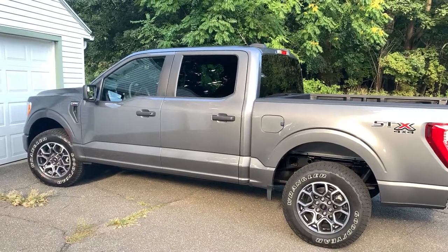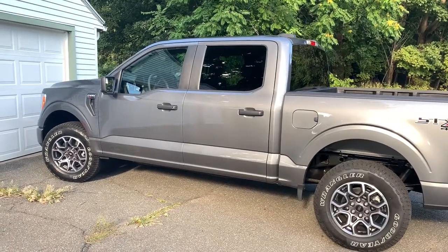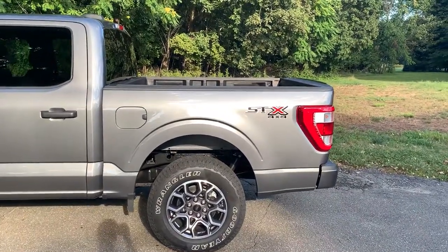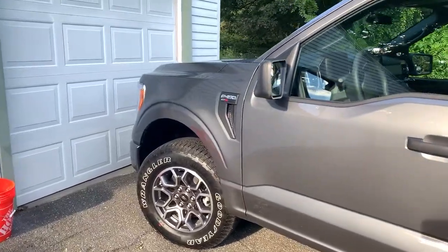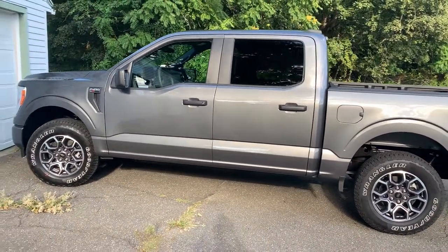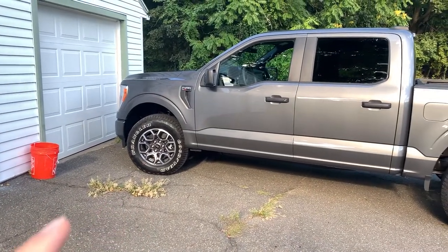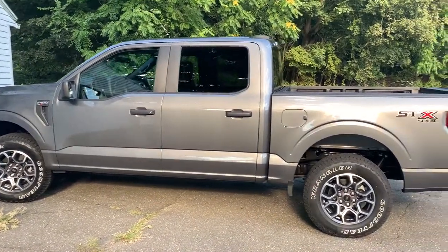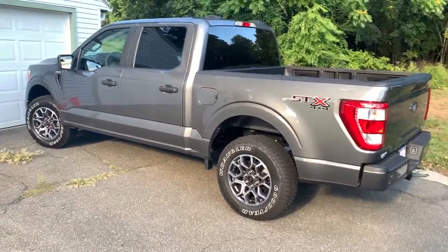So here it is — I just took delivery of this. It's a 2021 Ford F-150 XL with the STX package, as you can see. I've been waiting for this for about a month. I got it in the carbonized gray color — it's a gray metallic. I also have the 18-inch sport wheels which look really nice, as well as the 2.7 EcoBoost.